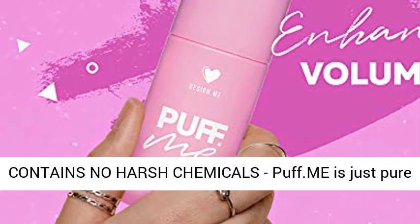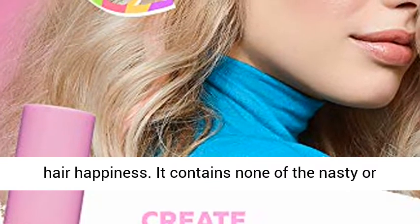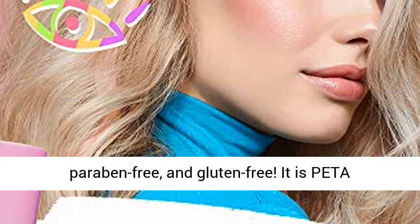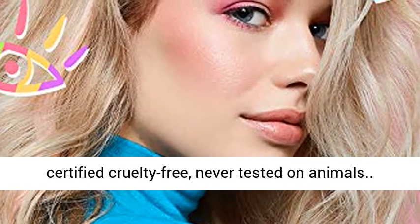Contains no harsh chemicals — Puff.me is just pure hair happiness. It contains none of the nasty or harmful chemicals. It is vegan, sulfate-free, paraben-free, and gluten-free. It is PETA-certified cruelty-free, never tested on animals.